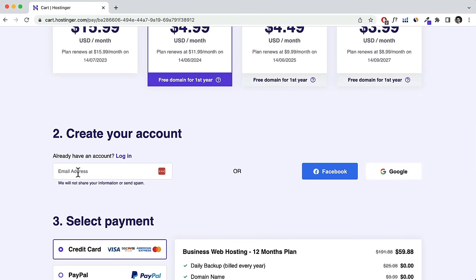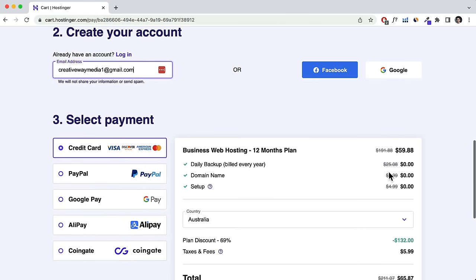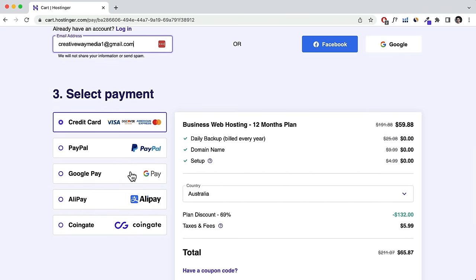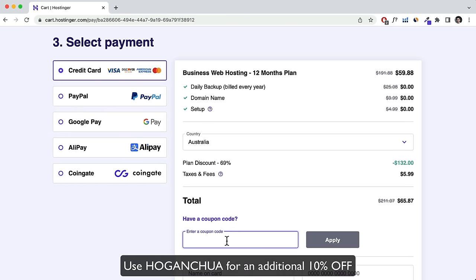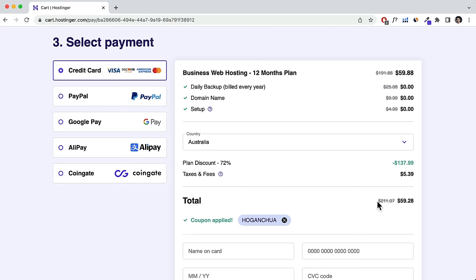Over here you can create your account by entering an email or logging in via Facebook or Google. Scrolling down, choose a payment method and your country. I also have an additional coupon code — type in 'hoganchua' and click Apply, and that's going to bring the price down to around $59. Then enter your card details and I'll see you on the other side.